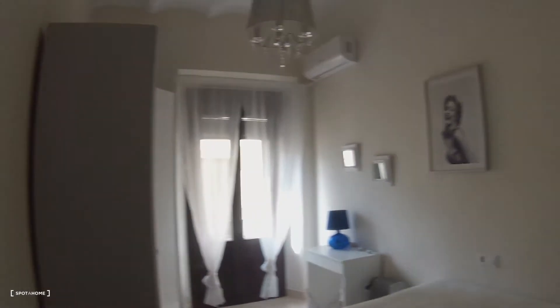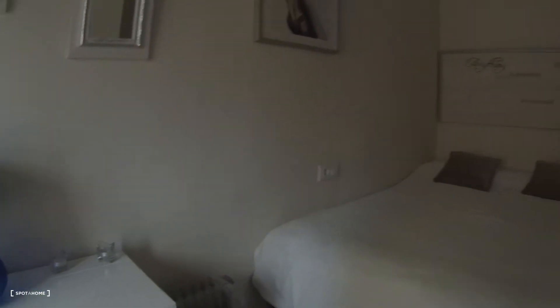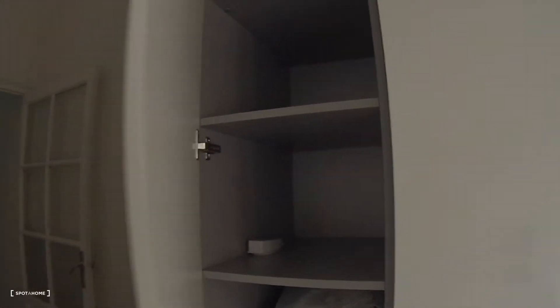And now we come to bedroom number two. This is room number two, with an AC unit, double bed, desk, and a wardrobe to put your clothes. There is a lot of space and a little terrace with a view to Calle Miguel Cid.